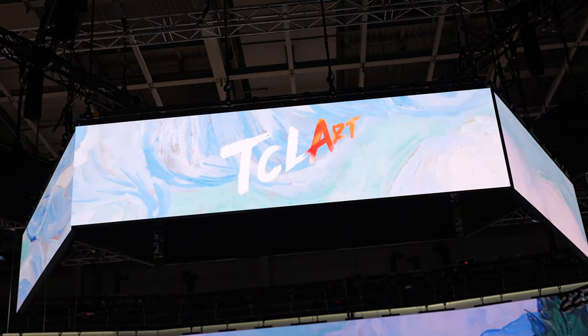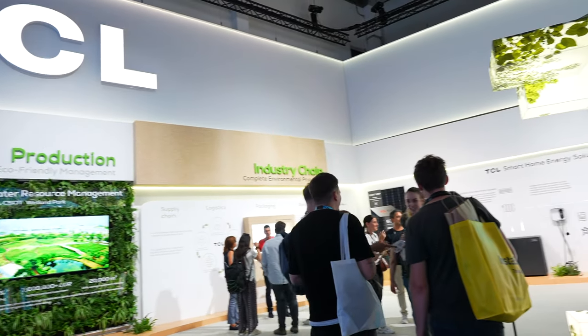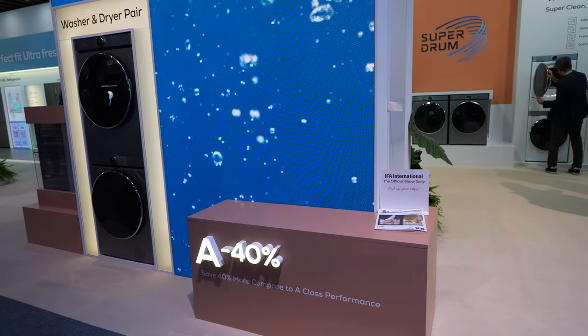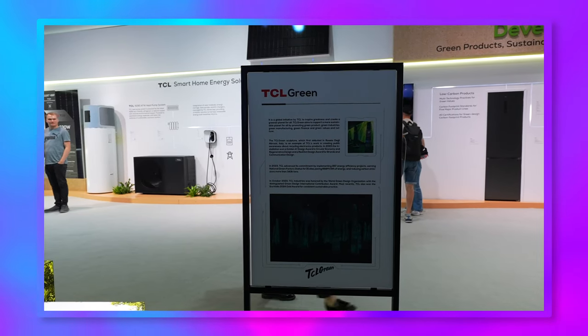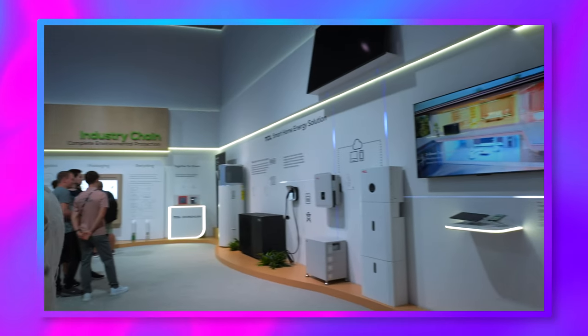So after heading into the TCL booth, the first thing that struck me was just the sheer number of different types of products they're involved in — from huge TVs to tablets, soundbars, gaming monitors, smart home appliances, air conditioning units, tumble dryers — you name it, they do it. Their newest releases are supposed to redefine the future of smart living, whilst also maintaining a strong drive to be eco-friendly, with their TCL green section focusing on green products and manufacturing.